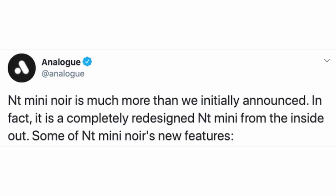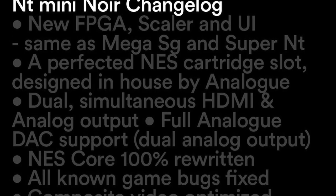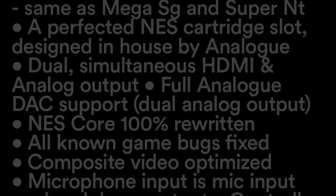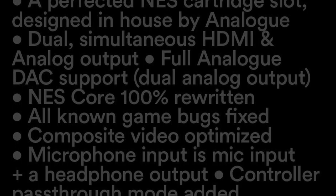But Analog wasn't done yet. Two minutes later, they posted another tweet: "NT Mini Noir is much more than we initially announced. In fact, it's a completely redesigned NT Mini from the inside out." So not only would Noir owners be getting their NT Mini, it would be a vast improvement over the older but still incredibly high quality original version.